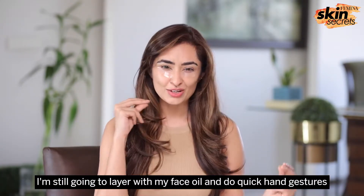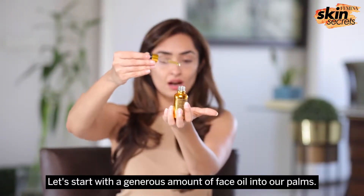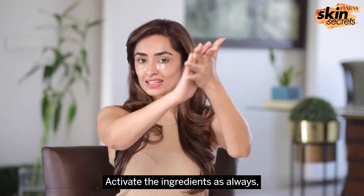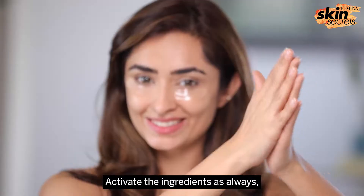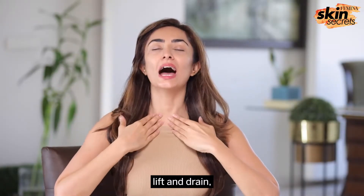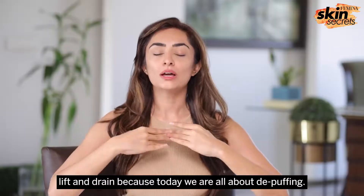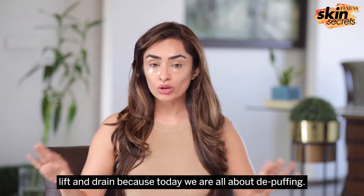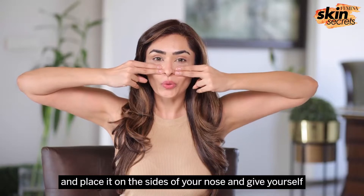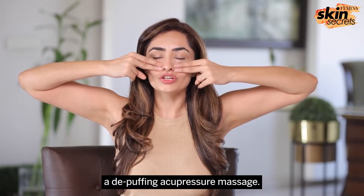Take a generous amount of face oil into our palms and activate the ingredients. As always, my lift and drain, lift and drain — because today we're all about de-puffing. Take your fingers, place them on the sides of your nose, and give yourself a de-puffing acupressure massage.